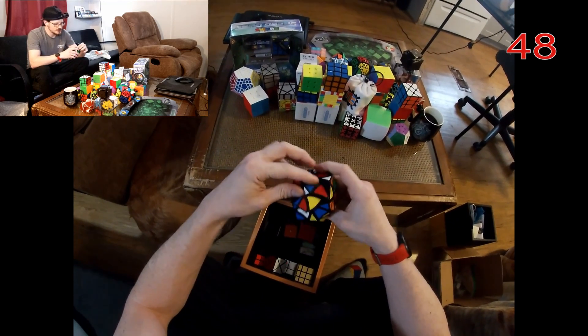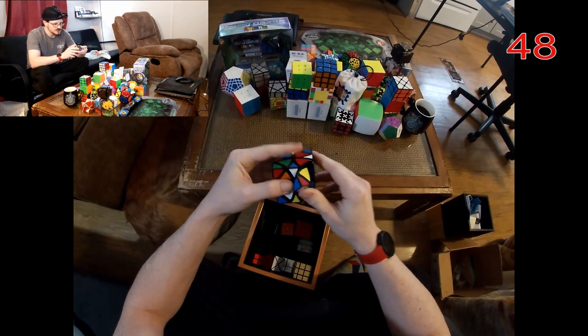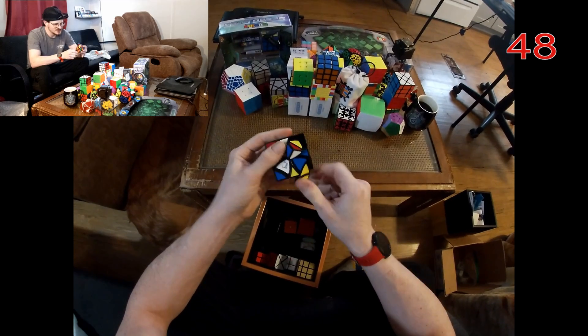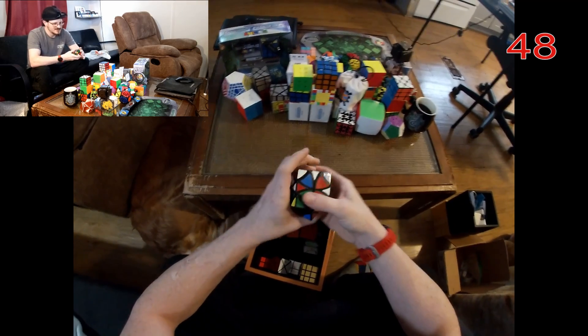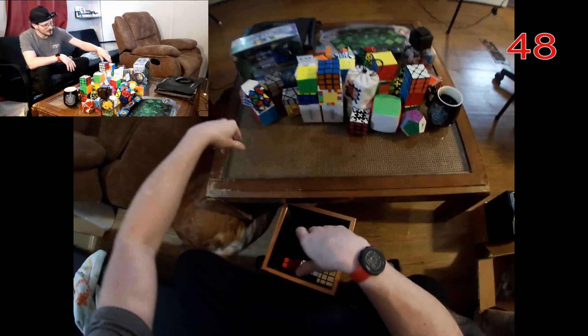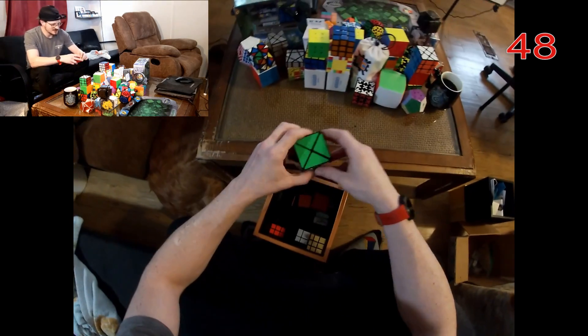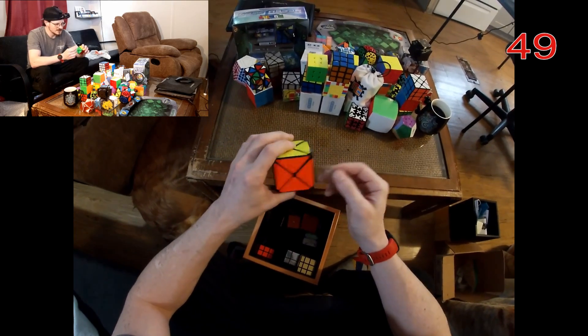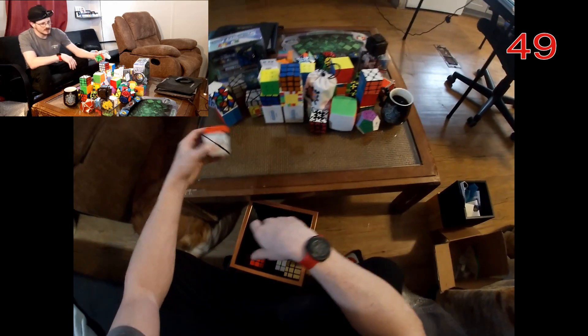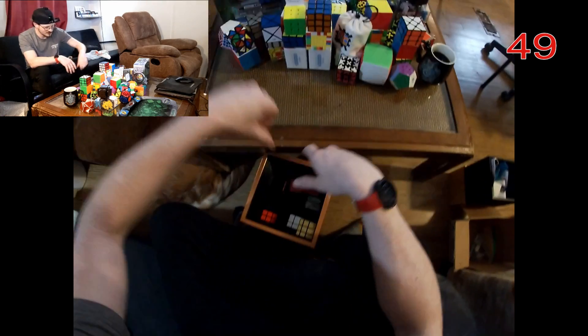This is the Curvy Copter — just another one of those cheap puzzles I bought because it looked interesting and I've now done nothing with it. Some people say it's a really, really fun puzzle — I guess if you get into it it can be a lot of fun. And this is the Dino cube — a pretty simple one, but fun to solve intuitively.